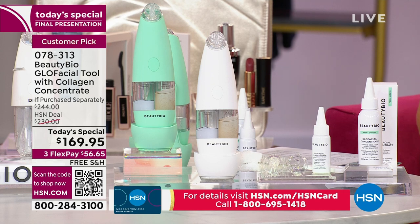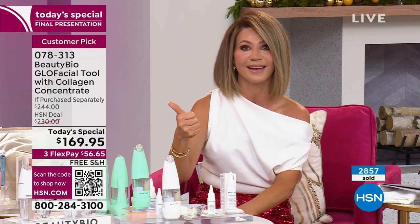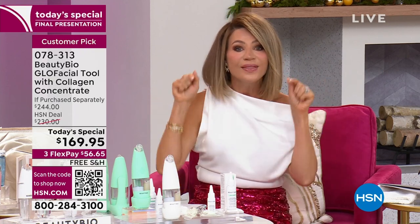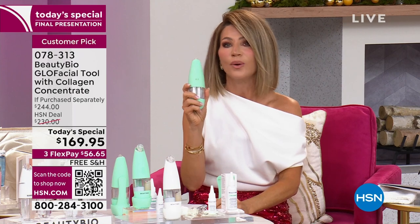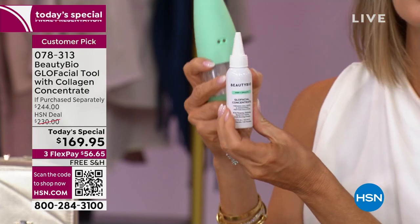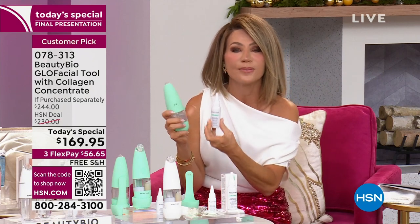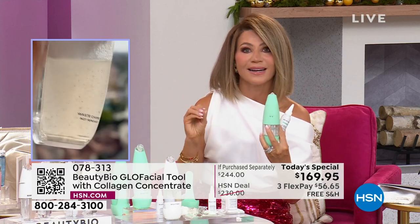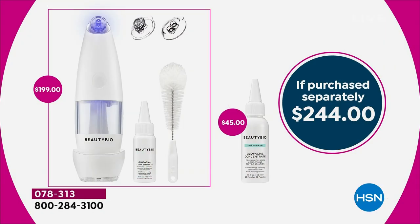We launched it last year and it sold out by noon. We have it back, and this is your last and final chance for the rest of the year — the rest of the holiday season. If you would love the hottest tool that resurfaces the skin, gets in those pores, removes dead skin, and gives your skin a rose petal soft glow while plumping with hydration — you can see the original hyaluronic serum as well. You get all of this today for $169.95. Our retail value is over $240. So you've got to be ordering now.